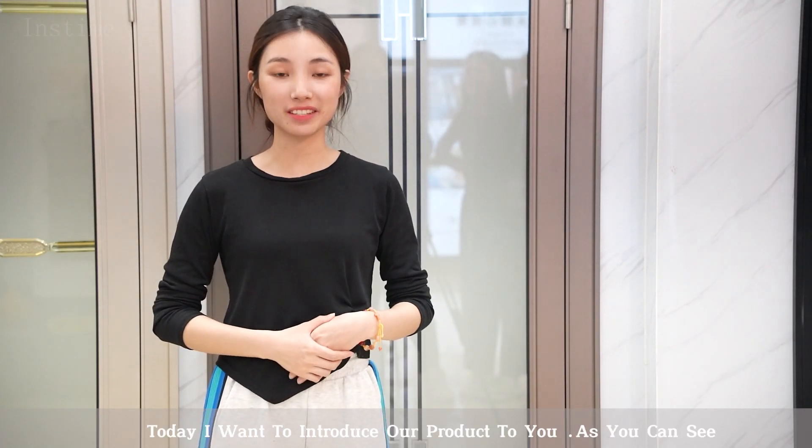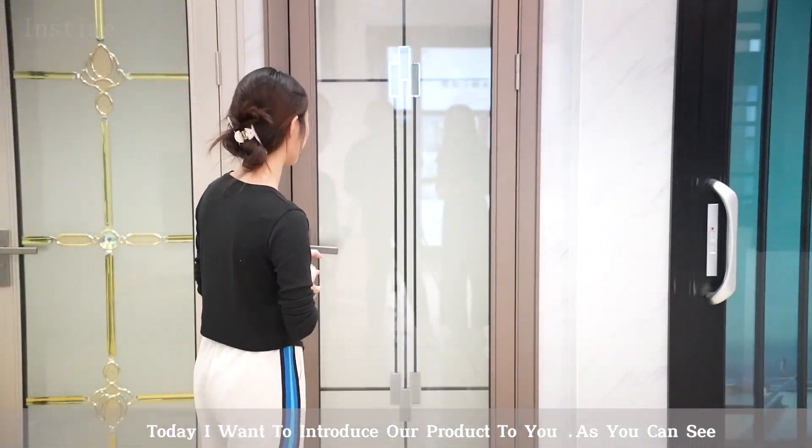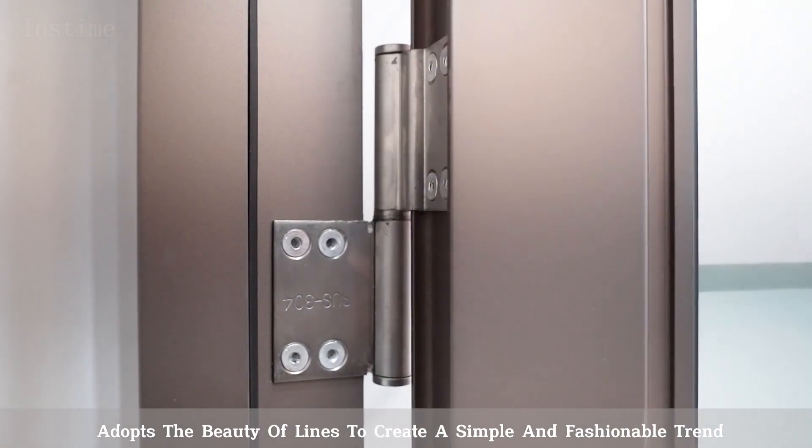Hi everyone, I'm Demi. Today I want to introduce our product to you. As you can see, Instam CD12's window adopts the beauty top line to create a simple and fashionable trend.